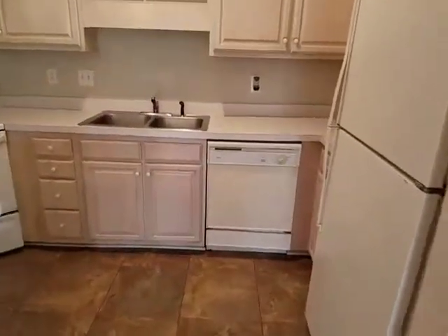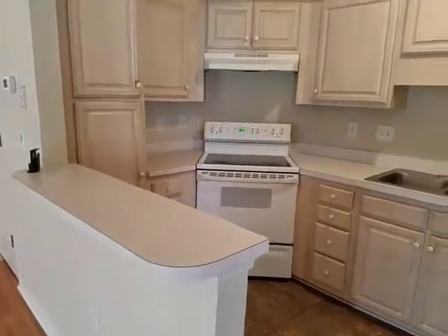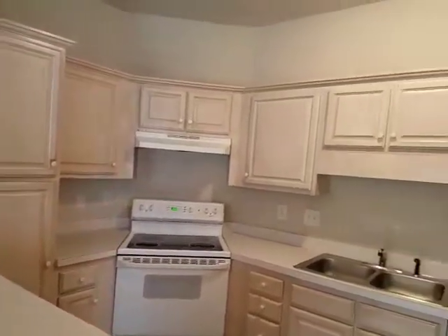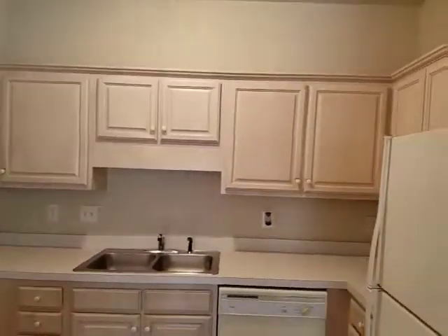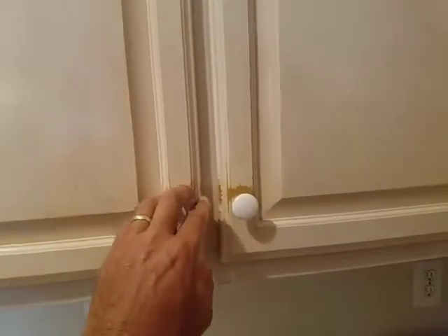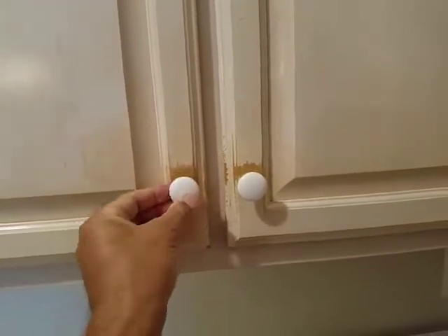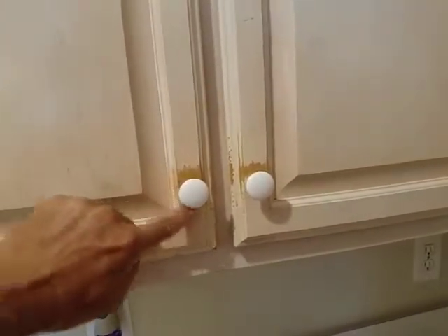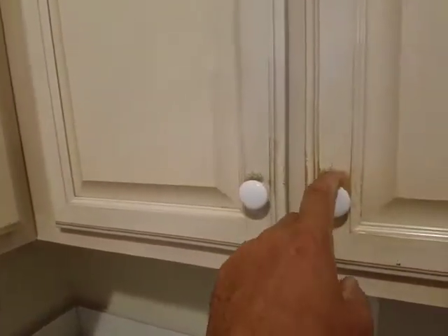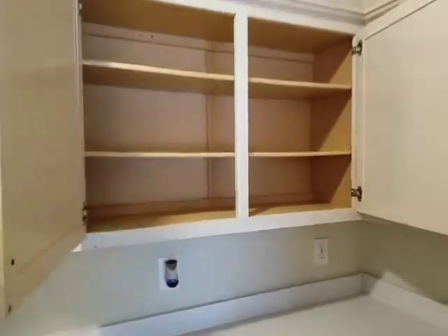Okay, so the kitchen. The appliances are in a little older condition but not bad looking. The cabinets are in good shape overall. The one note is that the previous tenant scraped the paint here and here when grabbing the knob, so these cabinets are going to need to be painted. Opening them up, the cabinets themselves are not in bad shape — I'll just note that they need to be painted.